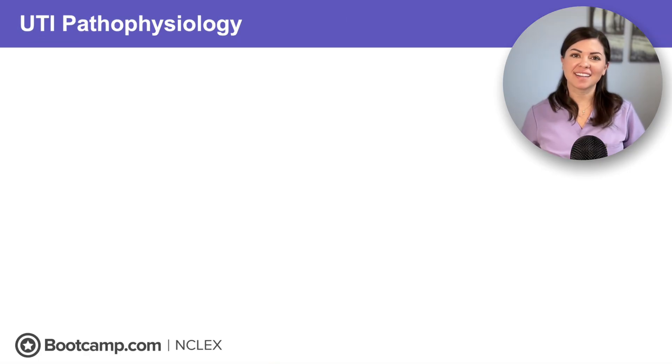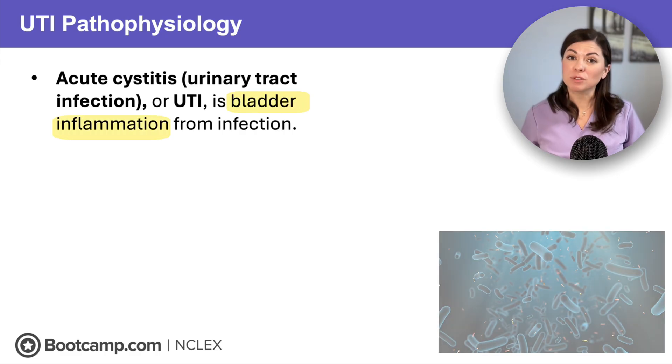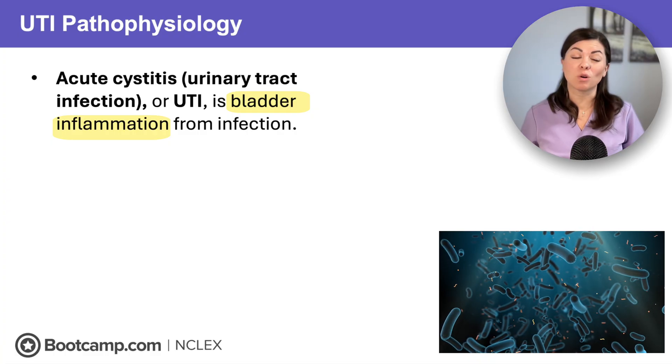So what is a UTI? Acute cystitis, or a urinary tract infection, is bladder inflammation caused by infection, and it is most commonly caused by bacteria like E. coli from the stool.